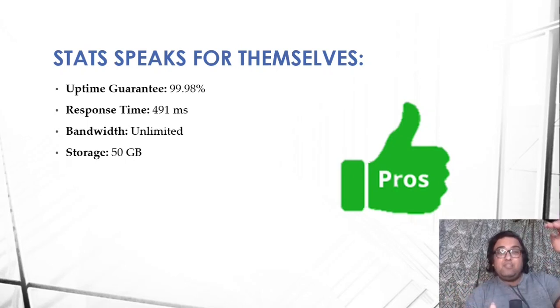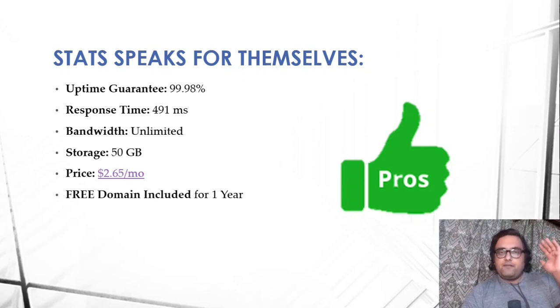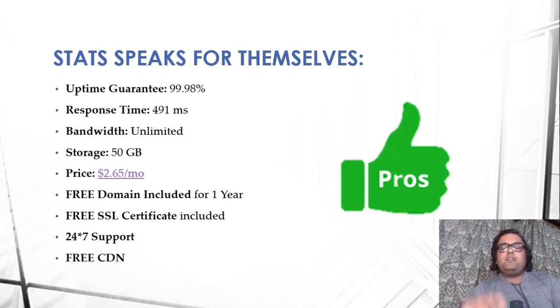You can use unlimited bandwidth, which is great. There is 50 GB SSD storage at the lowest plan, and higher plans offer unlimited SSD storage. The price point is $2.65 a month — you'll see $3.95 a month on the first page, but I'll show you the hack during this video. You also get a free domain for one year, saving you $10–$15, a free SSL certificate to keep your site encrypted and secure, 24x7 support, and CDN.